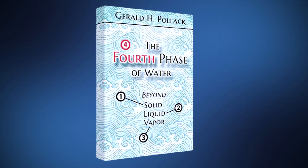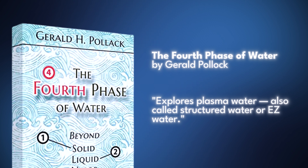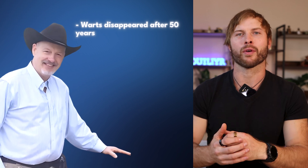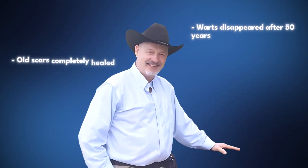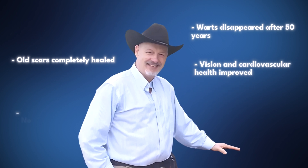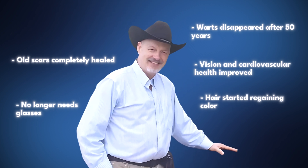If the concept of plasma water rings a bell, that's because it's what Gerald Pollack discusses in his book The Fourth Phase of Water — the same thing as structured water or EZ water. When I interviewed George Wiseman, he shared his personal experience: warts he had on his hands and feet for about 50 years disappeared, likely indicating immune system modulation. Scars he'd had for decades went from patches to gone, and different organs that were struggling — his vision, cardiovascular system, and skin — transformed to the point where he no longer needs glasses. His hair has even started to regain color. Your mileage will vary, and none of these are medical claims, but it's interesting nonetheless.